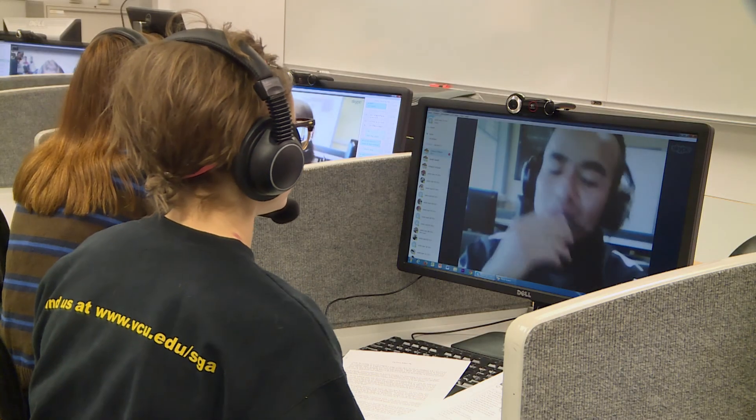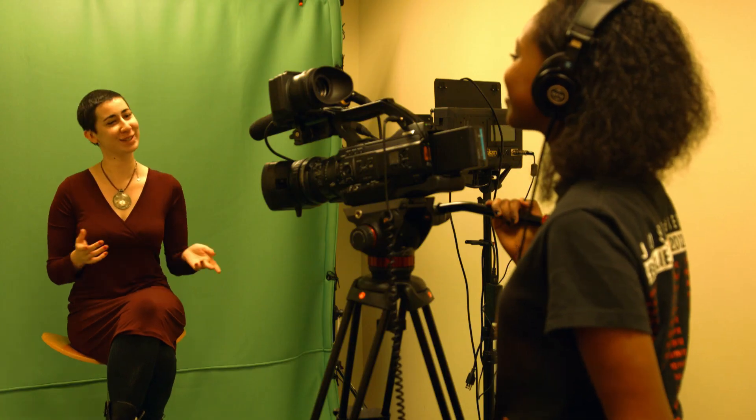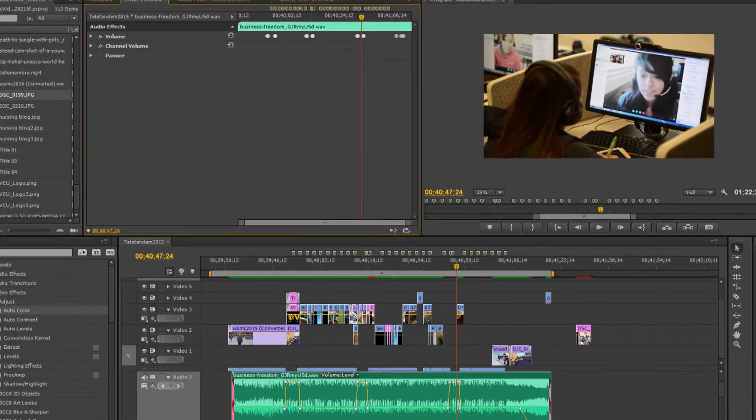All of our computers are high-performance workstations equipped with the latest language learning programs, media production tools, and presentation and productivity applications.